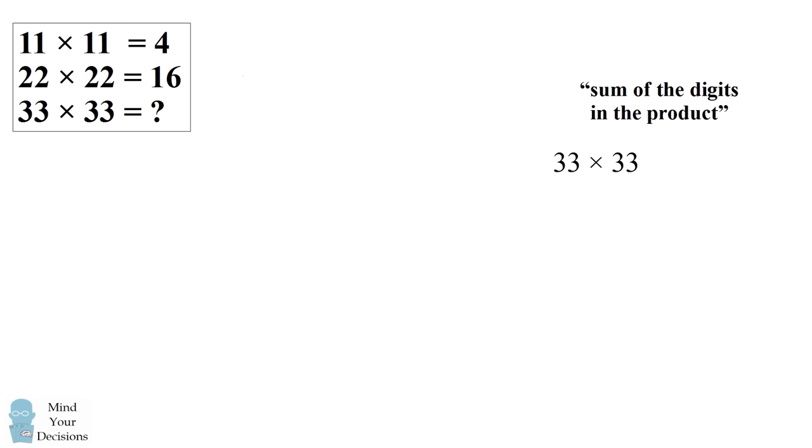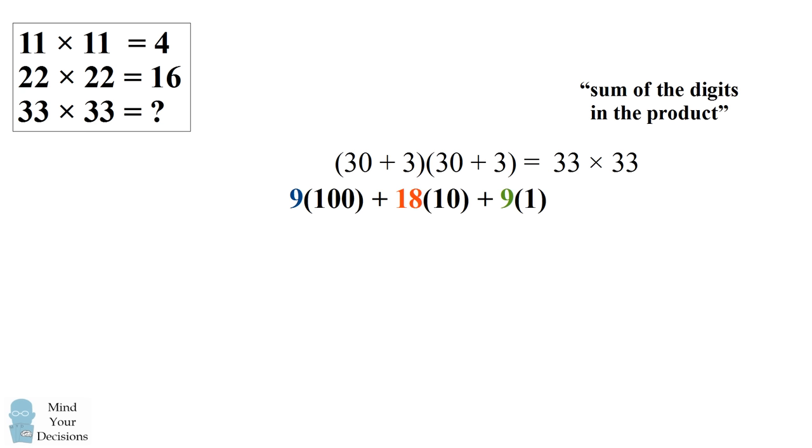So now let's apply the procedure to 33 times 33. We'll first consider an algebraic procedure. We have 30 plus 3 times 30 plus 3. We'll expand this out: we get 9 times 100 plus 18 times 10 plus 9 times 1. So we could write our answer as 9 hundreds, 18 tens, and 9 ones. And if we were to add up the digits in this product, we would get 9 plus 18 plus 9, which is 36. So this is not how we would typically write this answer — if you put 33 times 33 in a calculator, you would not get 9, 18, and 9, although this is a valid representation of 33 times 33.